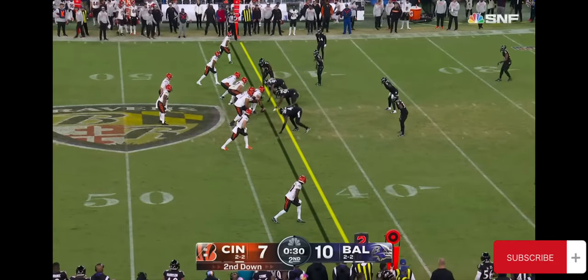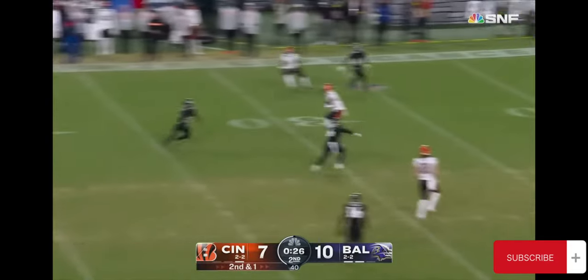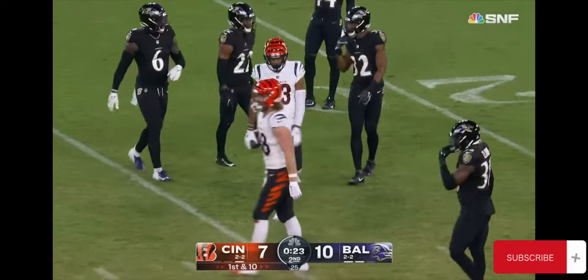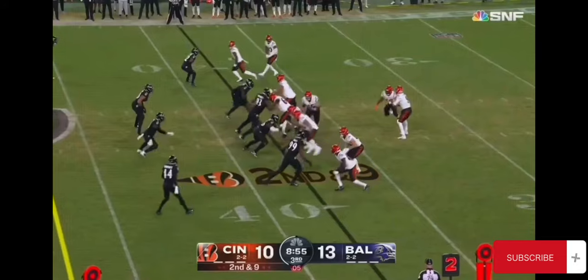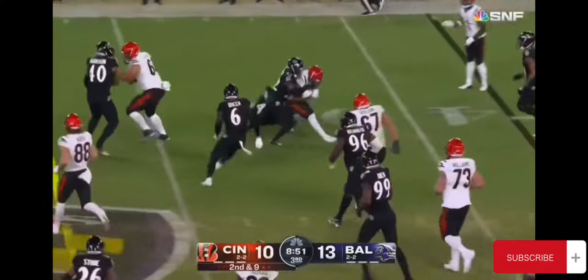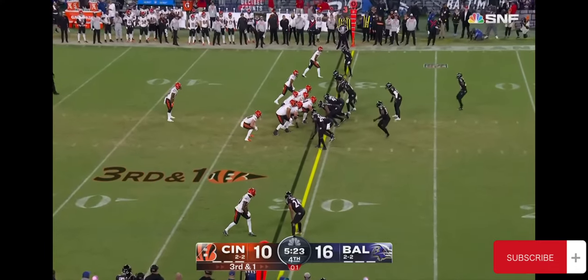Remember they have the terrific long leg of Evan McPherson. They get in field goal range, and they do with that one. It's Tyler Boyd — first target of the night for the slot receiver — and he takes it to the 28-yard. Second and nine, Boyd through the traffic, Williams throws him down, batched up with Marlon Humphrey.